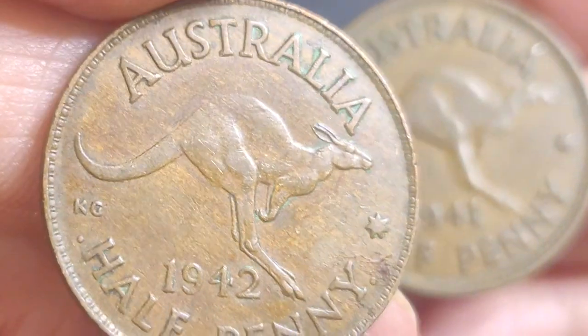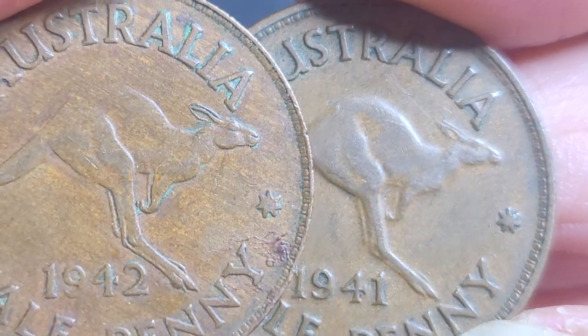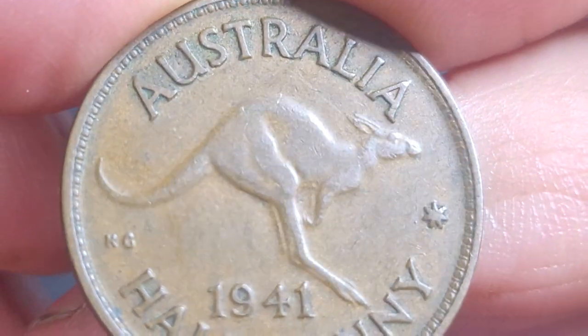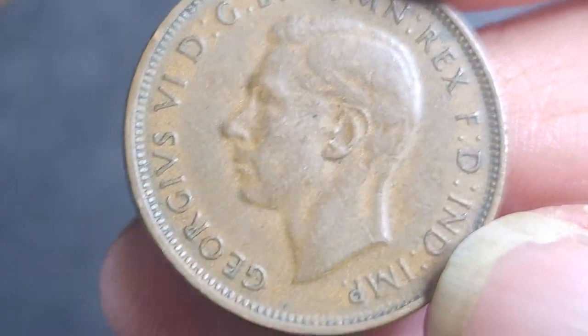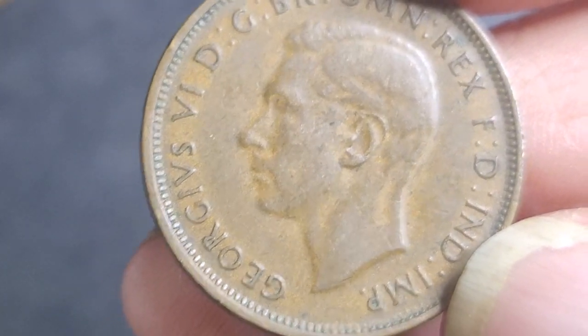Compare that with the Indian penny — as you can see it has a lot more definition on the kangaroo. The coins I have here I would say are probably in very fine condition, and in this condition you'll be paying probably two to three dollars.